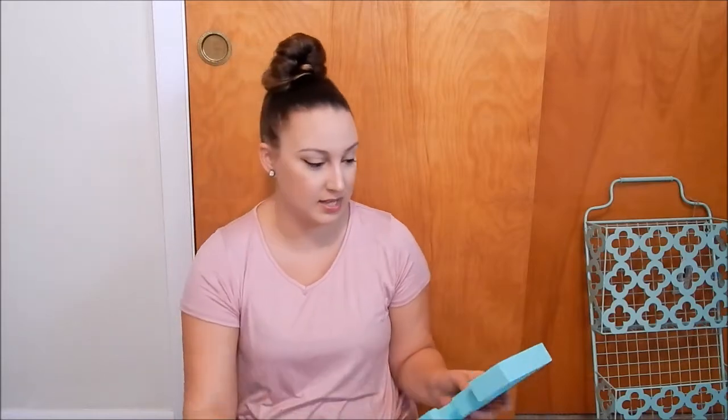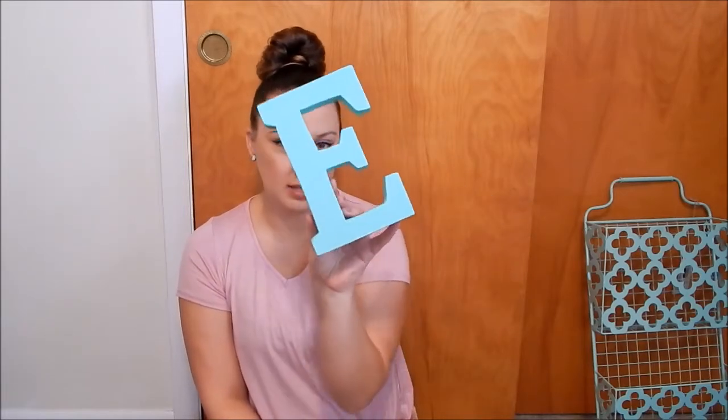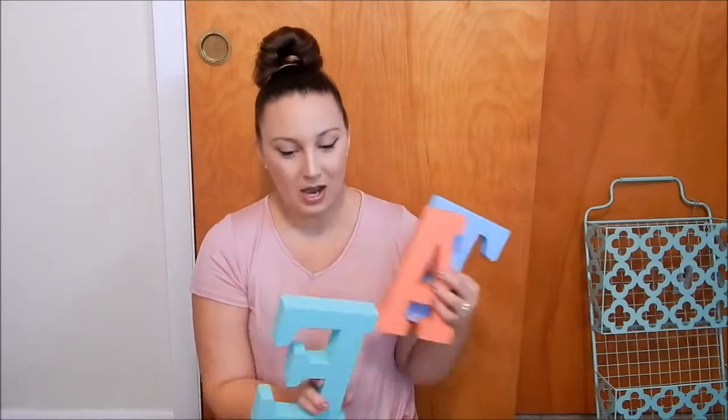We're going to hang the key rack right in the entryway by the front door. The last couple of things are going to go in our kitchen. I got these wooden letters from Michaels and they spell out 'EAT,' and I painted them to match our kitchen decor — the E is mint green, the A is a peachy coral color, and the T is baby blue. I'm just going to have them sitting on the counter to match our dishes and all the decor in there.